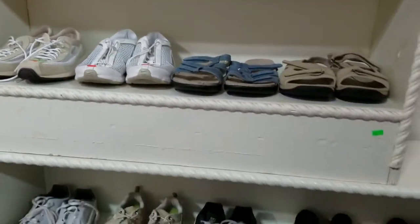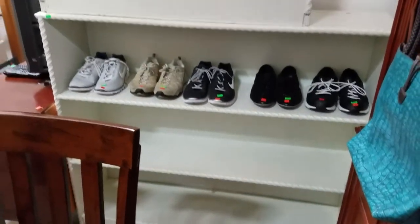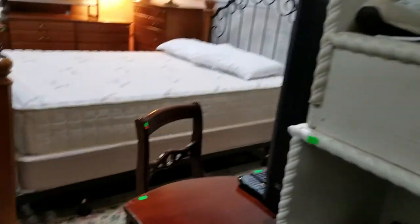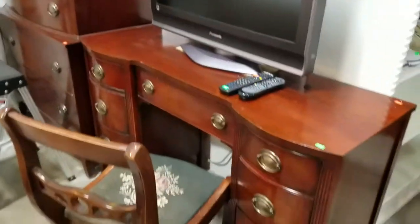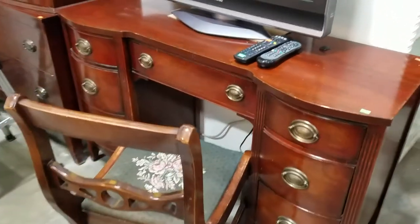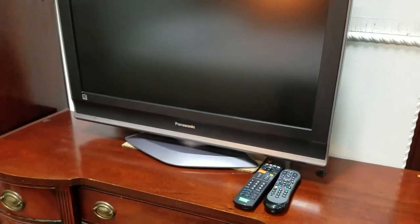We also have these white painted bookshelves — there's two of those. Then we have this nice vintage Dixie desk with the needlepoint cushion chair. Nice Panasonic LCD TV with the remote, 32 inch.